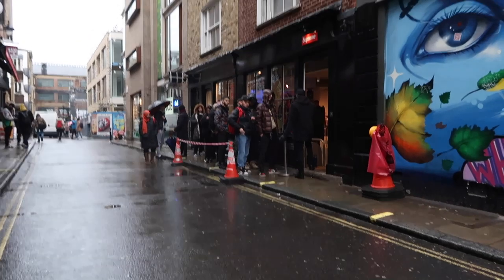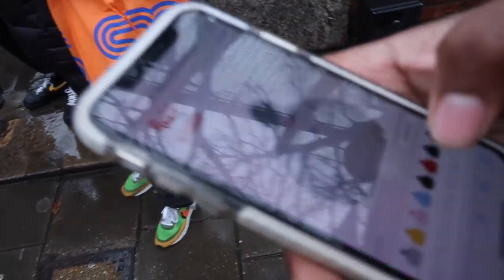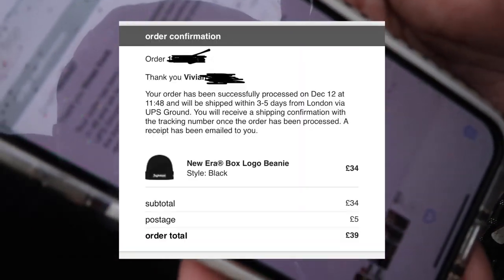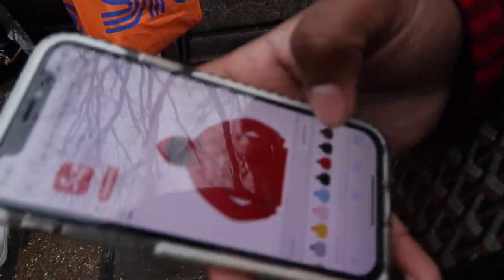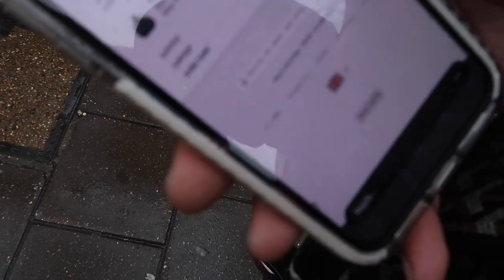They restocked - I just got the beanie on the restock. These were all copped with the bogos. We're just chilling with random people outside. Dan in our group chat got it - oh my boy Dan got it!